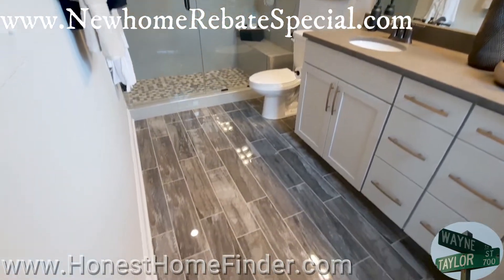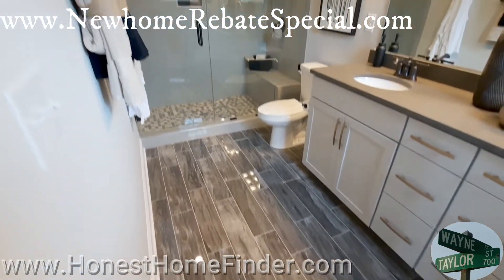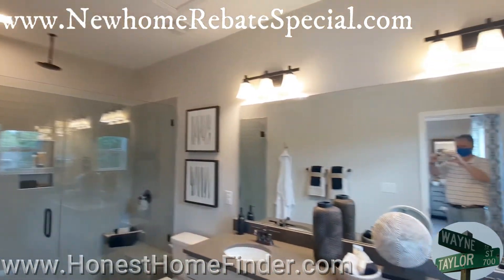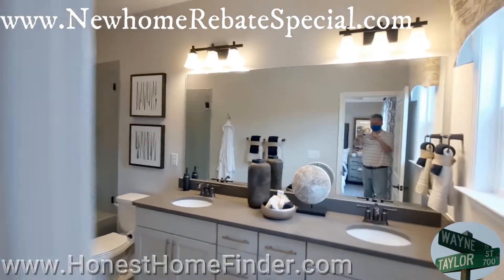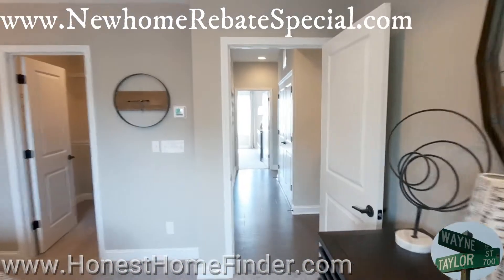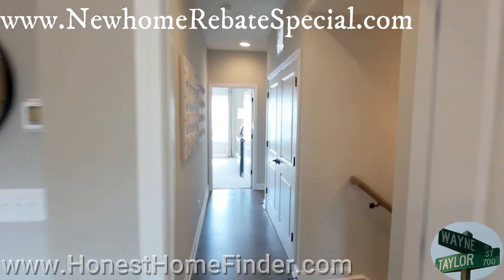Wow, this is a big bathroom. They have two master bedrooms — owner suites, whatever you want to call them. I'm up for it.